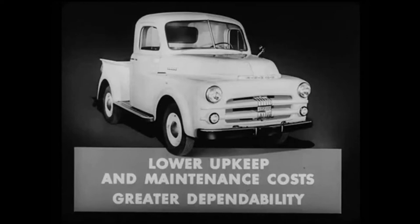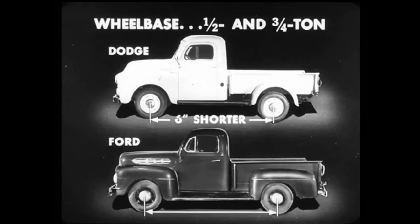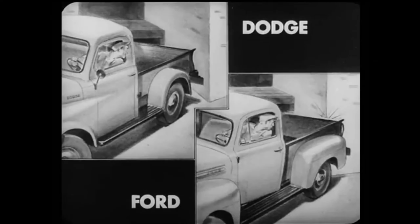That's okay as far as you've gone. But I do a lot of city driving. How about easy handling? How do Dodge and Ford stack up? It's Dodge again. Let's check some chassis features. Take wheelbases. In both the half-ton and three-quarter-ton classes, Dodge wheelbases are six inches shorter than those of Ford.